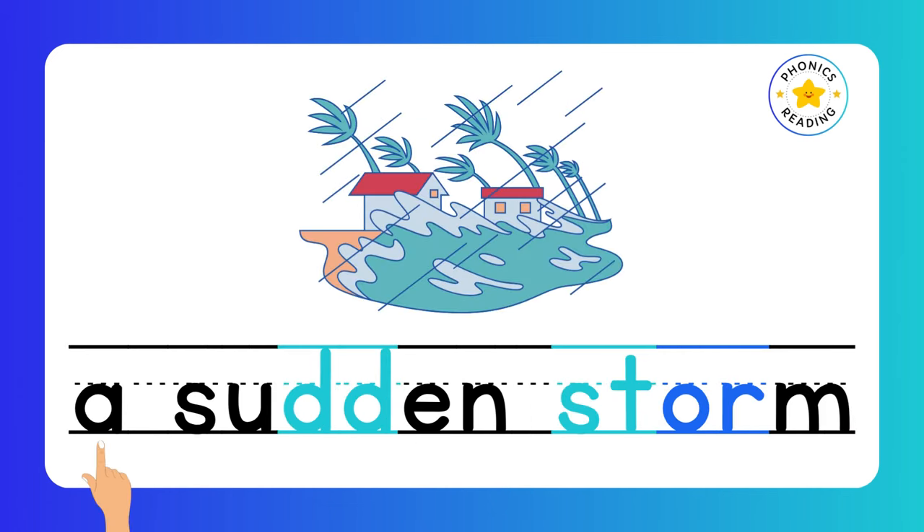Sudden. Double letters make one sound. Storm. A sudden storm. A is a digraph, and ST is a consonant blend.